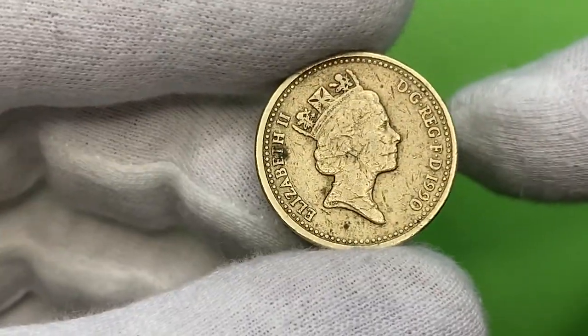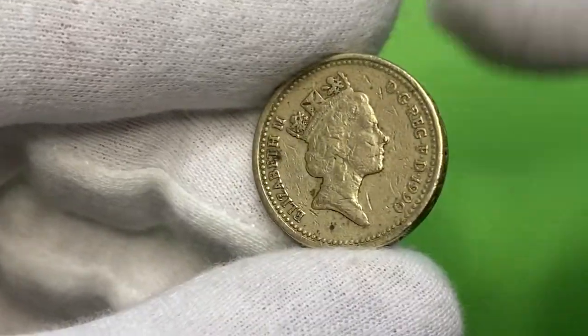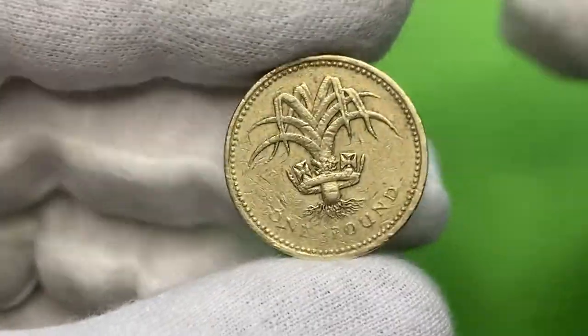The obverse of the coin features the third portrait of Queen Elizabeth II facing right. On the reverse, largely depicted within a royal diadem, representing Wales.